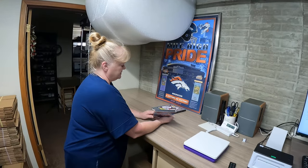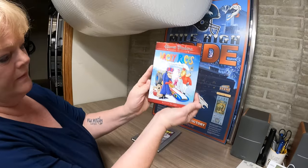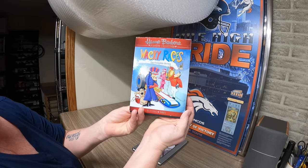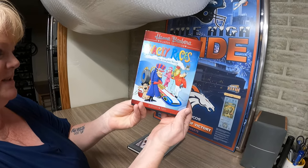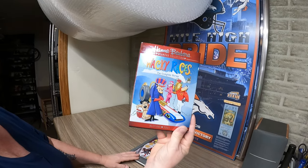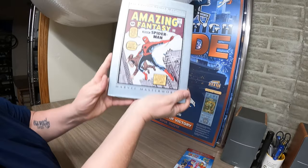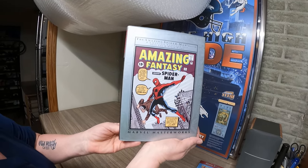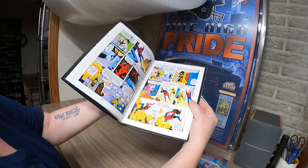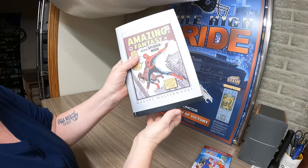We have two items from the upstairs books buyout. This is a DVD and we took an offer for $7 — Steve wanted to counter but I didn't know that. That's going to Ohio. And then the other thing is the last of these hardback Amazing Fantasy Spider-Man books. This last one sold for $17.50 and it's going to Florida as well.